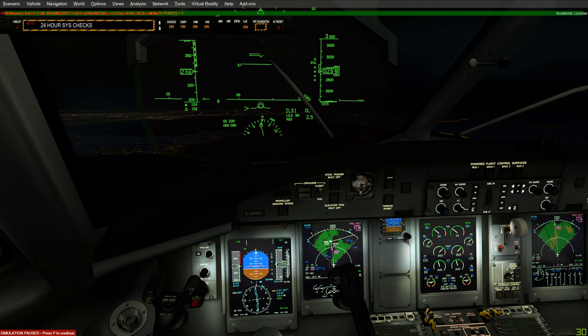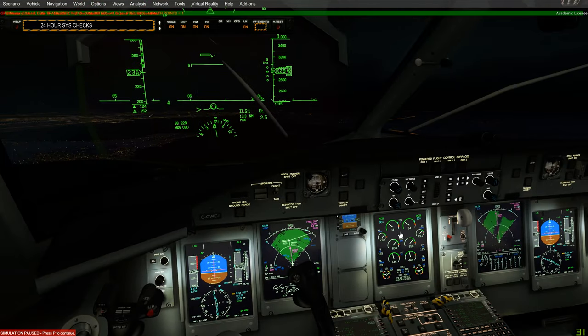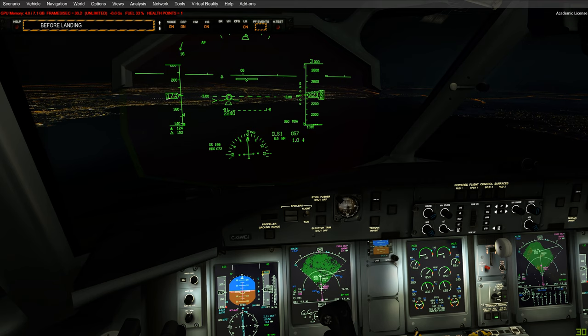In FS Crew, activating reduced NP during landing is simple. When you call for gear down, instead of saying 'gear down,' say 'gear down reduced NP.' The FO will activate reduced NP via the switch and continue his flows — setting condition levers to max and everything else. Most of the time you'll just say 'gear down' as that is standard procedure, but if flying at night or where noise abatement procedures are required, the reduced NP option is available for you.